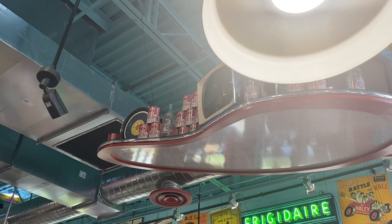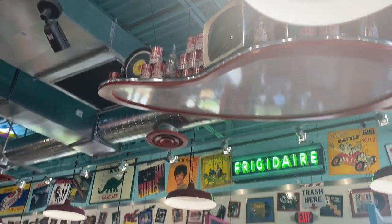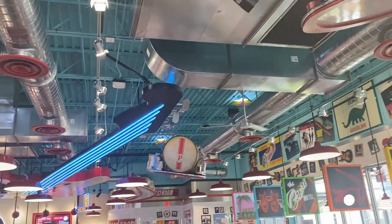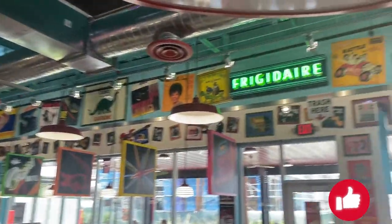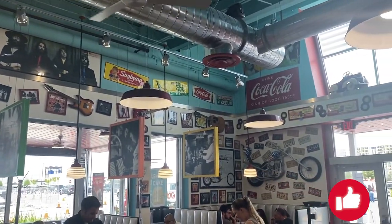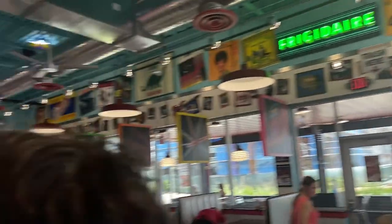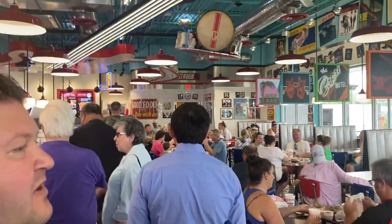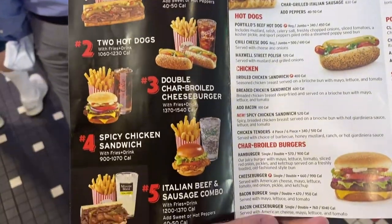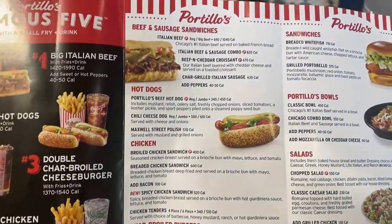Alright guys, we are here in Portillo's. There's a bit of a line. Look at that TV up there. It's got pretty cool decor. It's really, really nice in here. I'm loving the feels — awesome decor. So we're going to be waiting in this line here for a little bit, and once we're up there I will show you what there is. Here is a look at the menu. Everything looks really good.